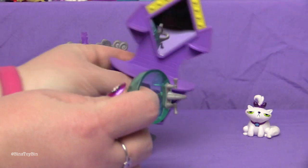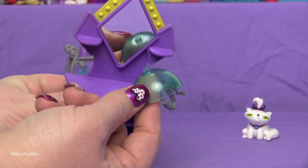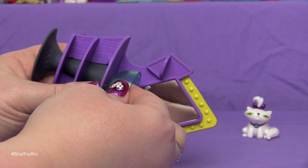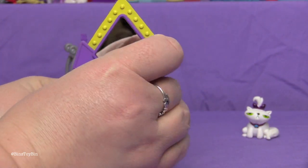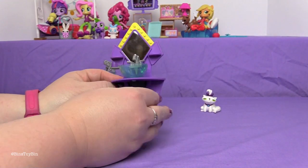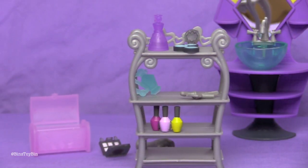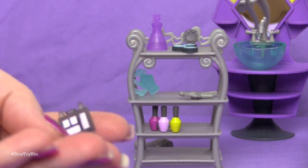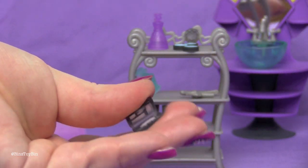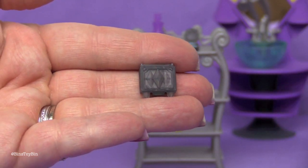Now this is her sink, and it comes a little separated. You just push this into the hole and there is her sink — on her vanity. She comes with a whole bunch of makeup. She has this compact that you can close, and it has three diamonds on the front.